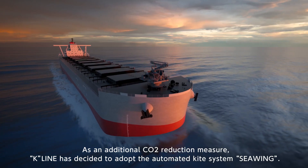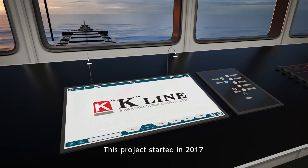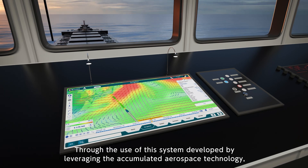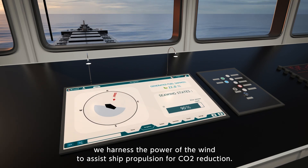K-Line has decided to adopt the automated kite system C-Wing. This project started in 2017, in partnership with AirSeas, which spun off from the major aircraft company Airbus. Through the use of this system developed by leveraging accumulated aerospace technology, we harness the power of the wind to assist ship propulsion for CO2 reduction.